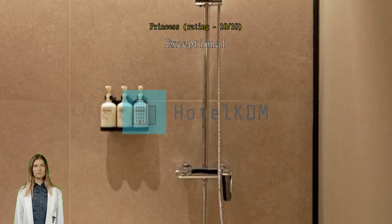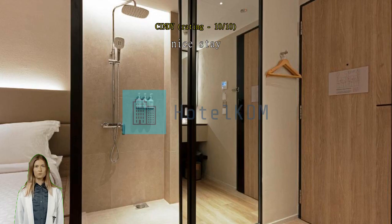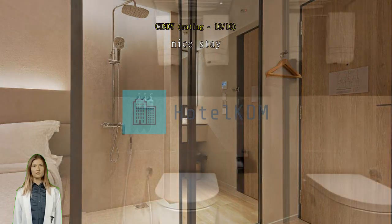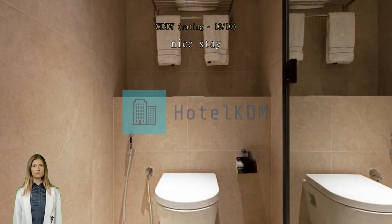Small space but still ok. Value for money — we had a great stay in this hotel. It is very accessible and very near an MRT station. They also have elevators so you won't have to carry your luggage to the upper floors. They also clean the room every day. We'll definitely recommend this hotel.